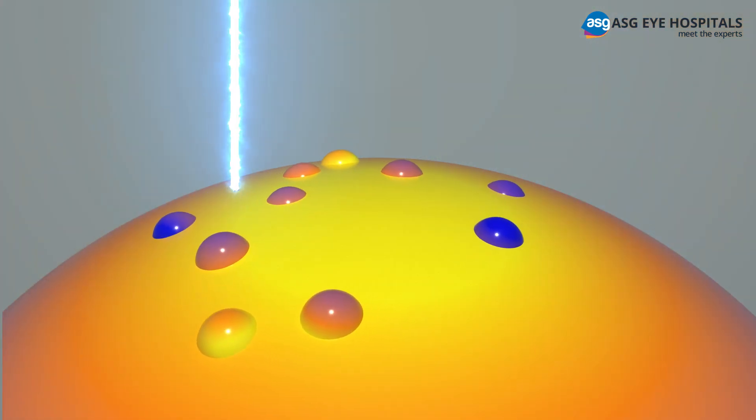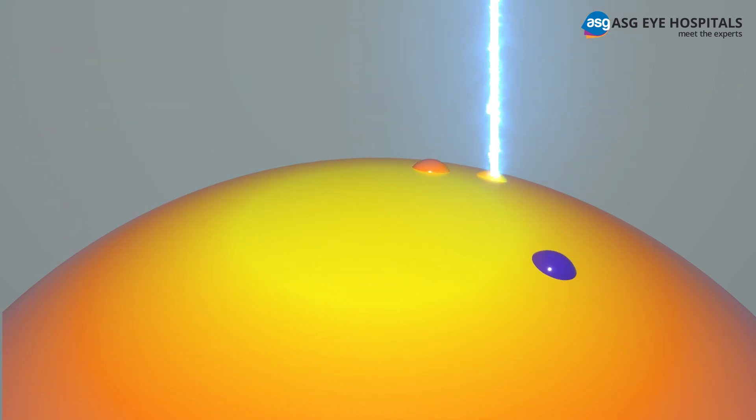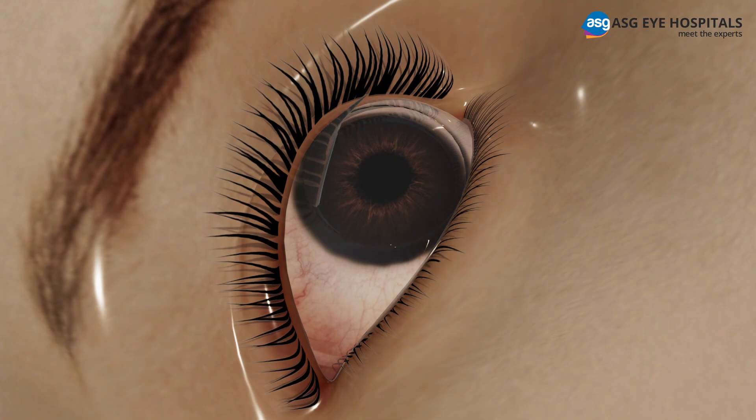Pulses of cool laser energy are applied to reshape your cornea. At the end of the procedure, the corneal flap is then laid back into place, acting as a natural bandage to help your eye heal.